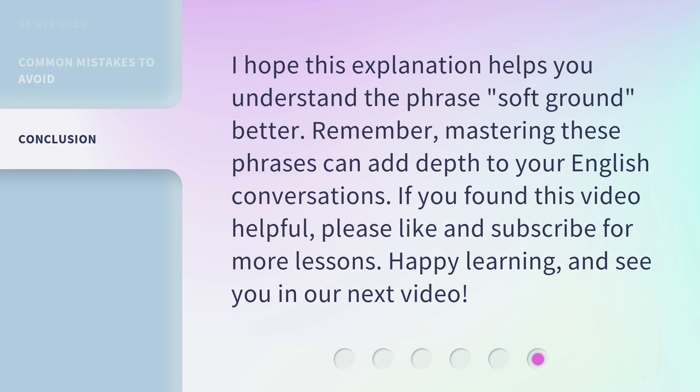I hope this explanation helps you understand the phrase 'soft ground' better. Remember, mastering these phrases can add depth to your English conversations. If you found this video helpful, please like and subscribe for more lessons. Happy learning, and see you in our next video.